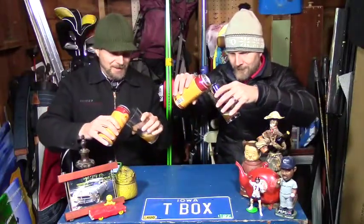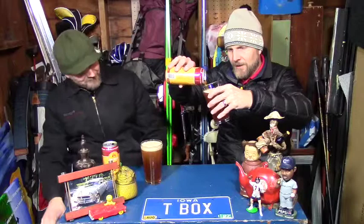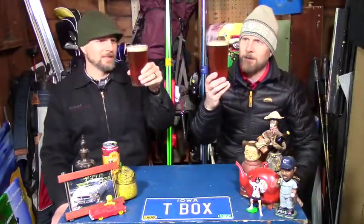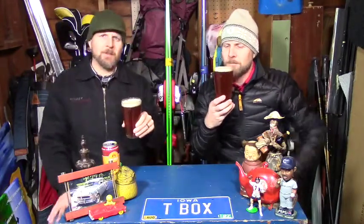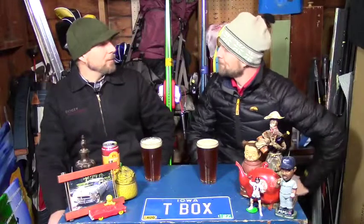It looks like a pale ale — an IPA. It's a nice copperish color with a lot of little bubbles. There's a definite haziness to it, though that might be the temperature in here or some sediment. Right off the bat there's some hoppiness — that must be the Falconer's hops. There are Cascade hops in here too, so hopefully we'll get a little bit of both.